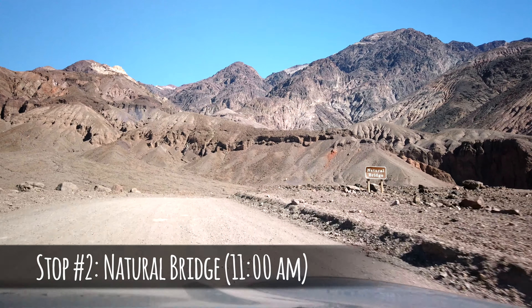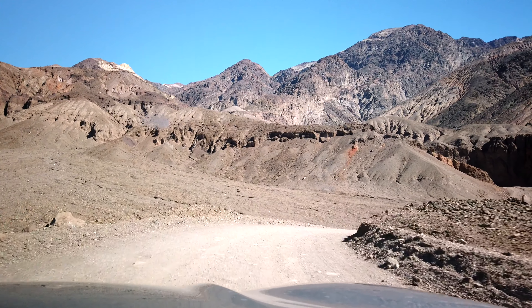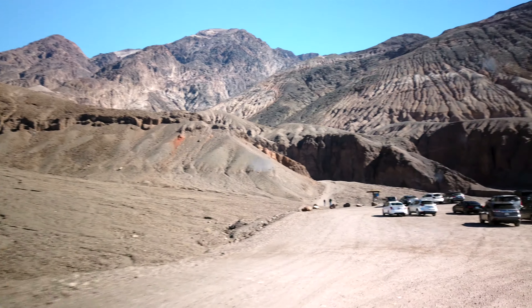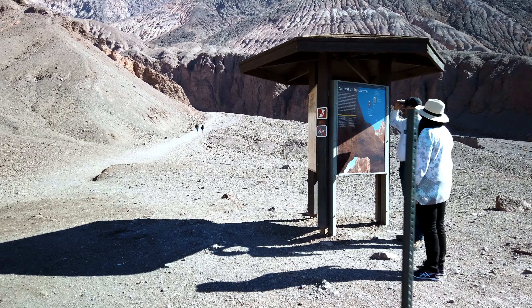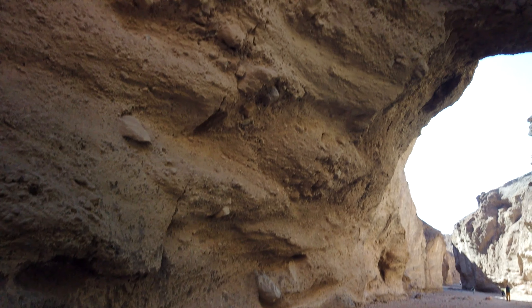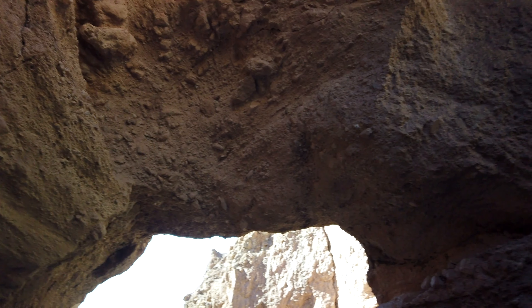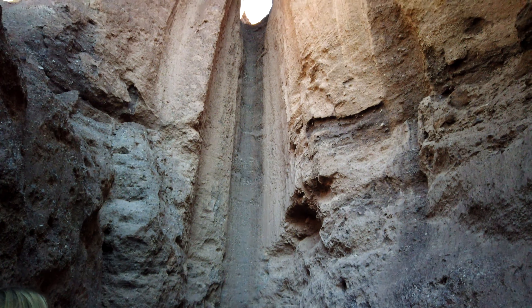Our second stop was a natural bridge. Not far past Badwater Basin, we saw the sign for the natural bridge. We took the road to the right and drove a mile along a dirt path to reach the trailhead. The road up was very bumpy but worth the drive. We took the short one-third of a mile hike uphill to the natural bridge, which is a natural formation that looks like — you guessed it — a bridge. Just past the bridge are the dry falls, a cool rock structure that looks like a waterfall, though without any water.